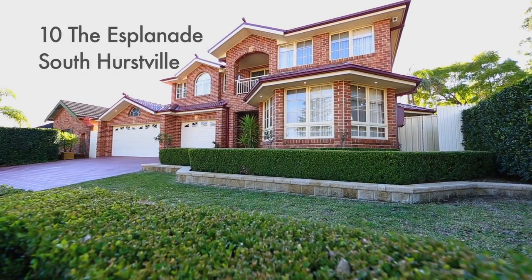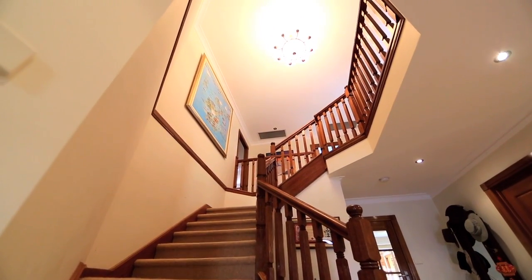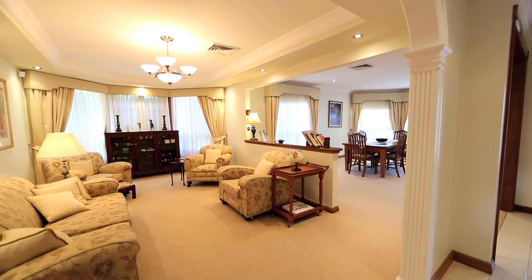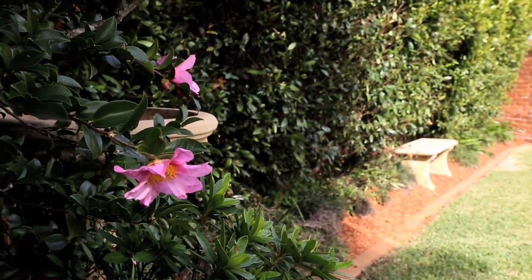We came here five years ago from Wagga Wagga, where we'd been on a very large property. When we came we didn't want to be cramped into Sydney. We saw this house and fell in love with it straight away because it's so spacious and the garden is just wonderful.